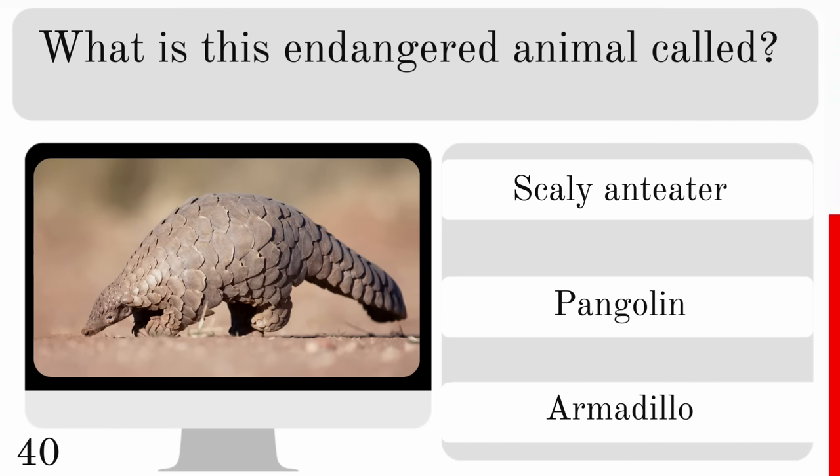What is the smallest breed of horse in the world? The Noma, Falabella or Dutch Warmblood? And the correct answer — Falabella.